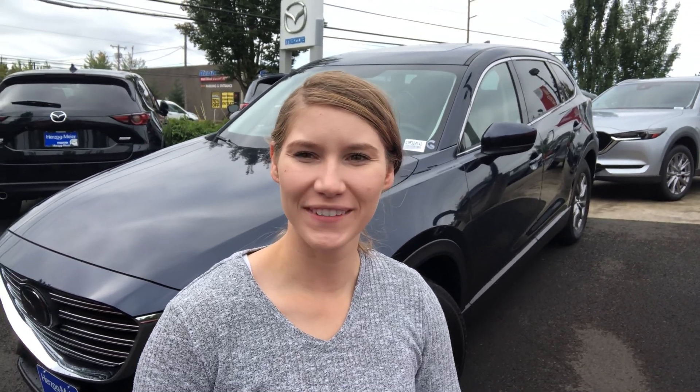Good morning, Neha. My name is Carmen. I work here at Herzog Meyer Mazda. I just wanted to take this quick video for you so that you can put a face to the name behind the emails that I've sent over to you.